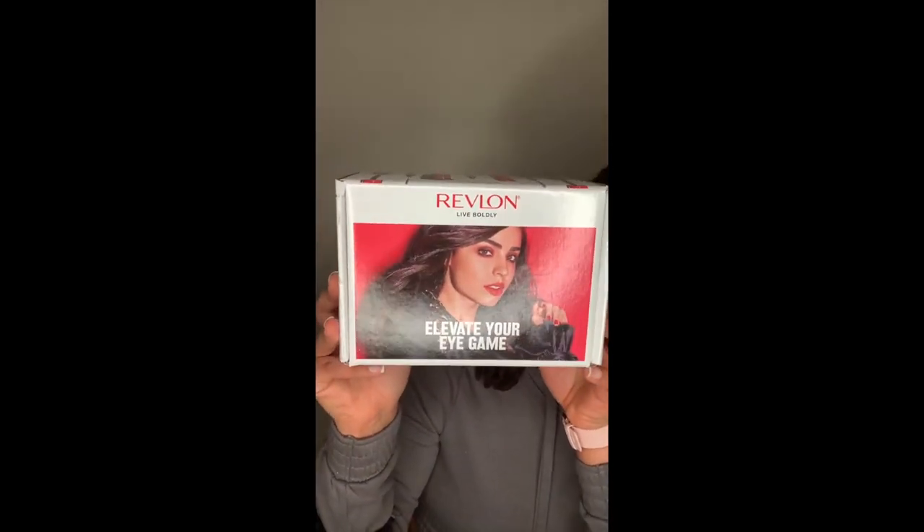Hey everyone, so I'm about to do a VoxBox unboxing and a review with me trying it on. If you want to see how I got this real quick — it's probably like a 15-minute look, trying out the products I got in the VoxBox — then keep watching. Today I'm going to be doing an Influenster VoxBox review of this Revlon box from Influenster.